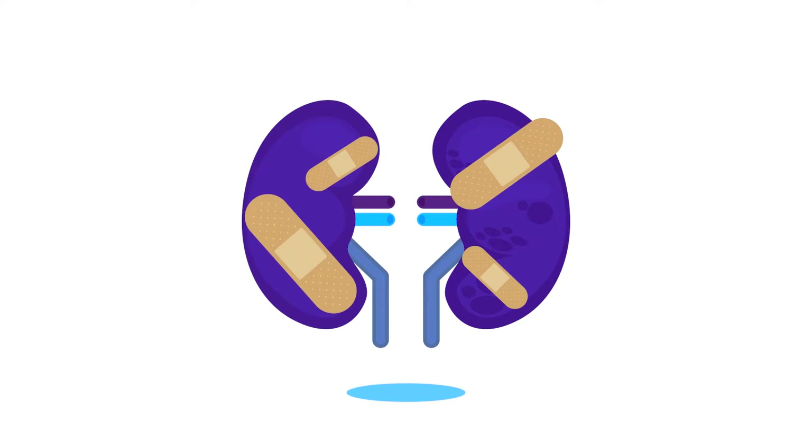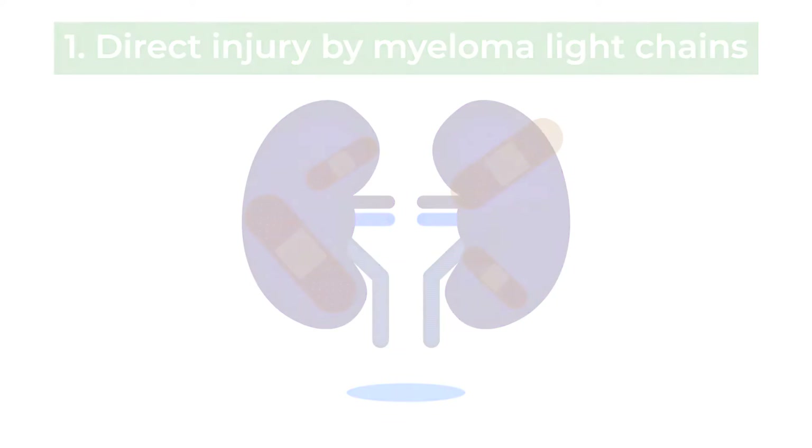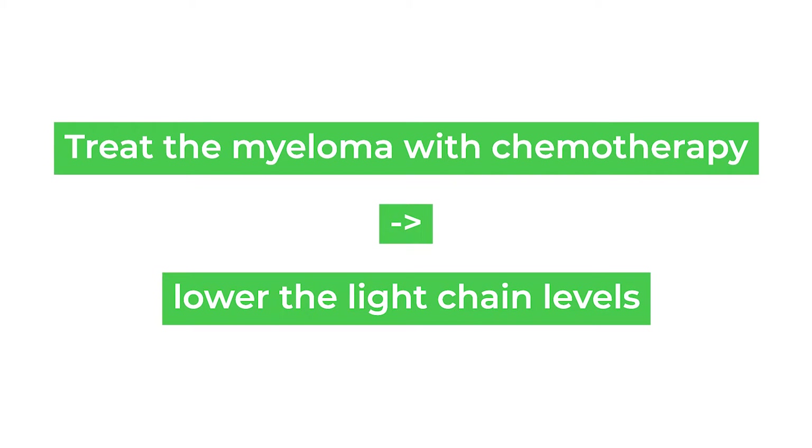The most important mechanism for kidney injury is direct injury by the light chains produced by the myeloma cells. The most important way to prevent it or to treat it when it happens is to treat the myeloma with chemotherapy and lower the light chain levels.